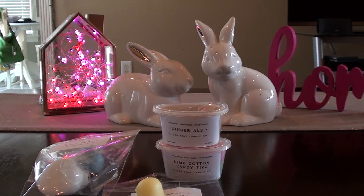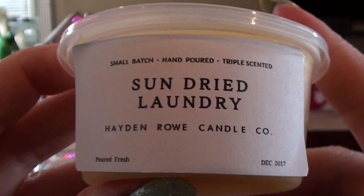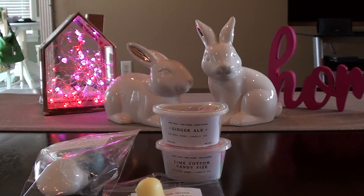The next one I got — I've been looking for laundry scents, so I thought I'd try Sun-Dried Laundry. This one's good. I feel like it's a dupe for something like a laundry sheet, but I like it. I do like Sun-Dried Laundry.